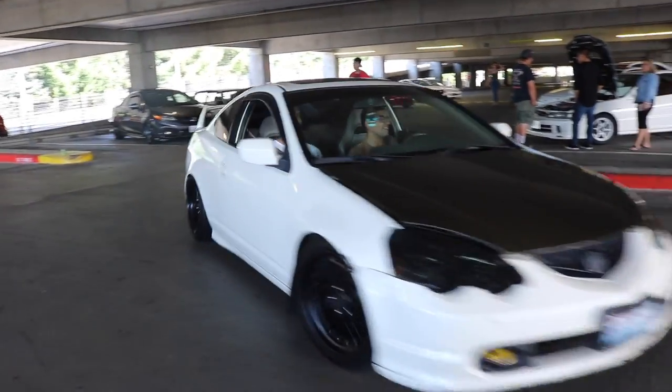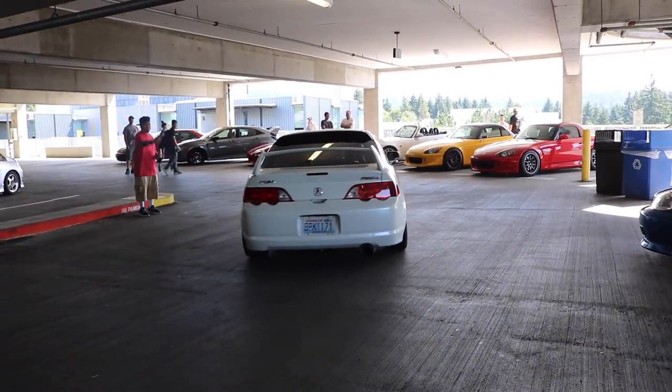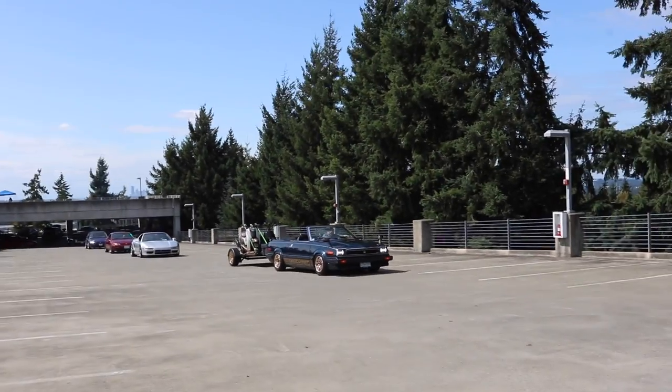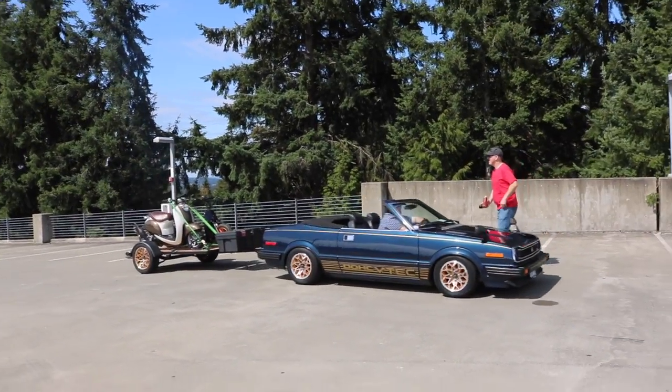Another RSX. What is he towing? Some mopeds.